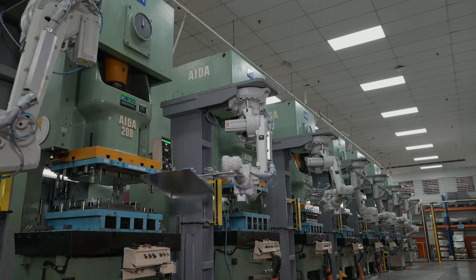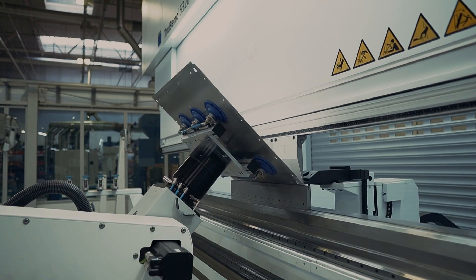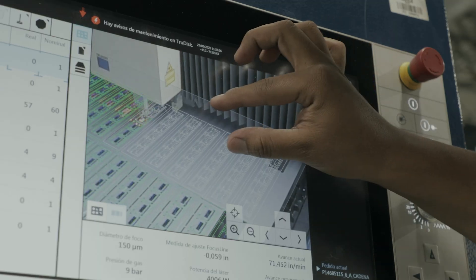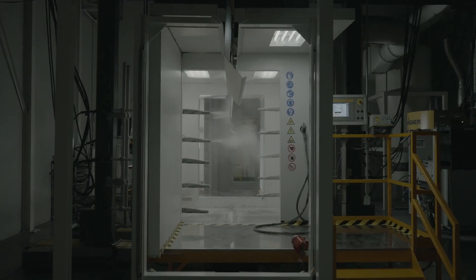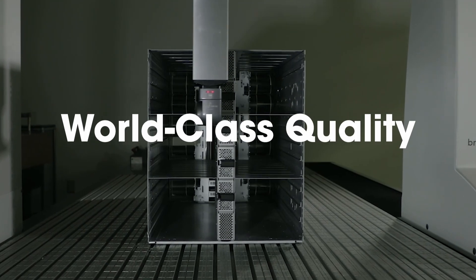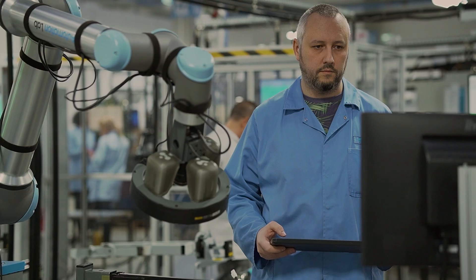Advanced laser cutting achieves intricate designs with minimal tooling investment. To enhance your product's appearance, we have a range of finishing capabilities, with rigorous quality control systems that utilize AI and visual inspection.